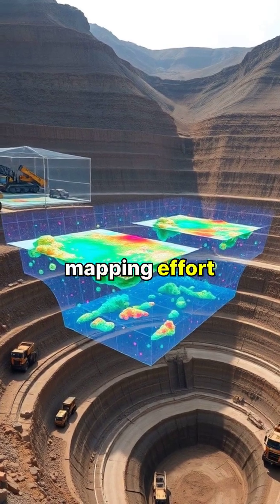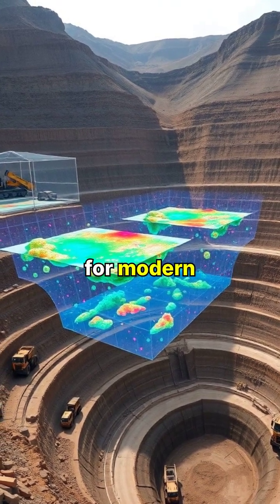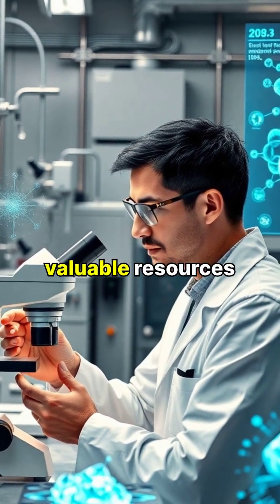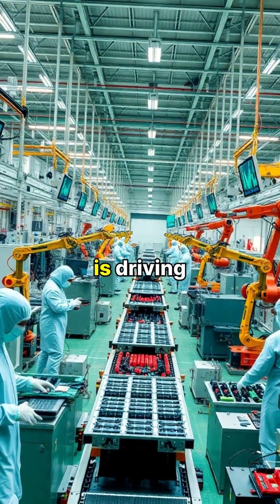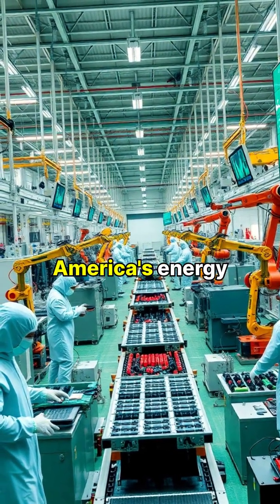This comprehensive mapping effort is revealing new deposits of critical minerals essential for modern technology and clean energy solutions. Scientists are discovering rare earth elements and other valuable resources that were previously unknown or thought to be depleted. The data from this mapping project is driving innovation in sustainable technologies and boosting America's energy independence.